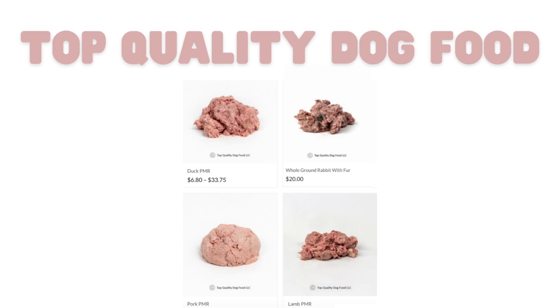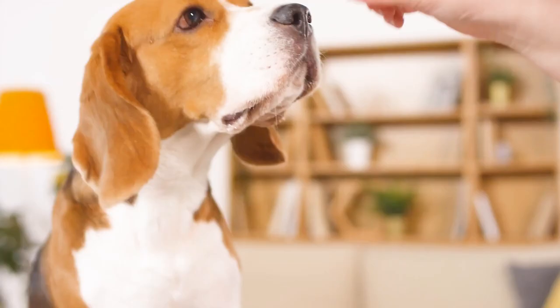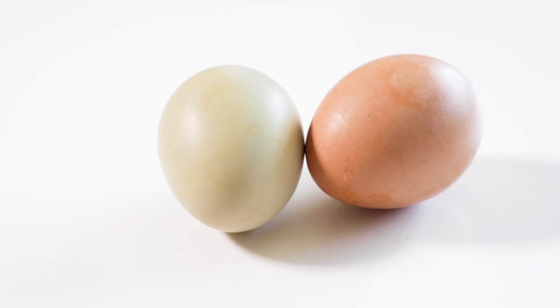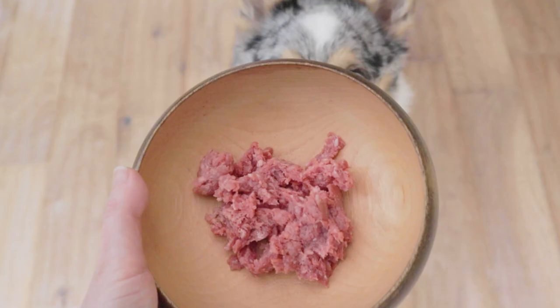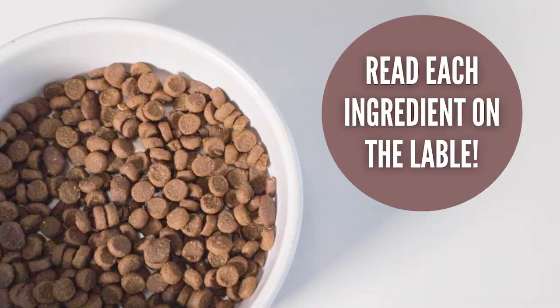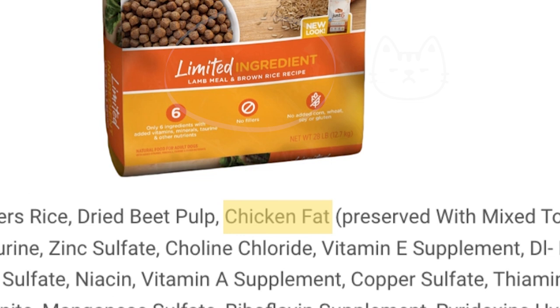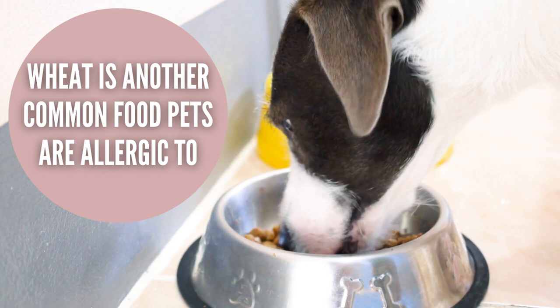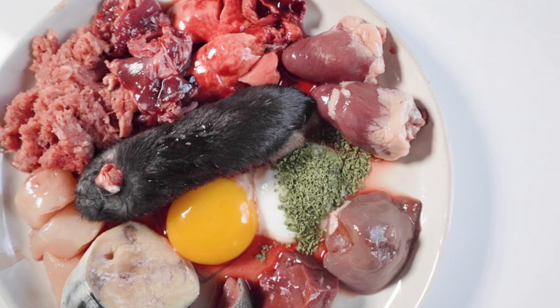Now, during this six-week period, you cannot give any treats, nor can you add meal additions like kefir, joint supplements, or eggs. Only feed the single animal protein. For those feeding a commercial food, be sure to read the ingredients label carefully, because many foods have other proteins mixed in. For an elimination diet, not even fat from another animal can be an ingredient. You may also face additional challenges if your pet is allergic to the starches in the kibble or canned food. This is why I always advocate for a balanced, fresh food diet.